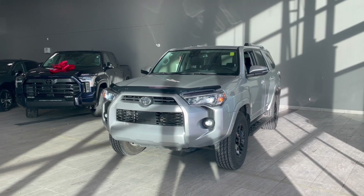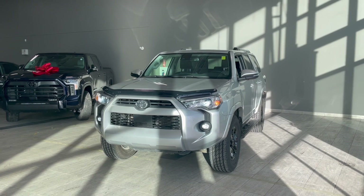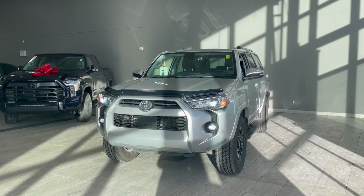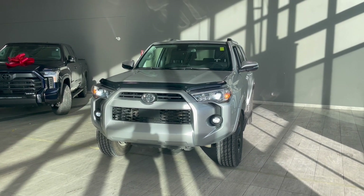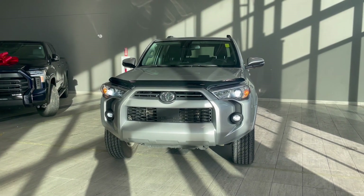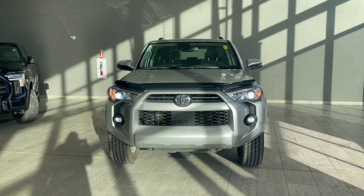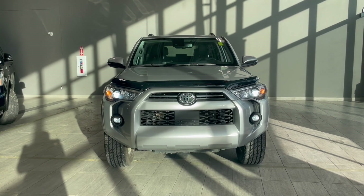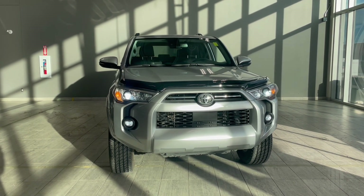Taking one last look at the 2021 Toyota 4Runner SR5 Premium — some key exterior features include the running boards as well as the LED fog lights. Key interior features include the two-tone leather seats, sunroof, heated seats, and heated exterior mirrors. If you're interested in this vehicle, come take a look — we are located on the corner of 137th Ave and St. Albert Trail.